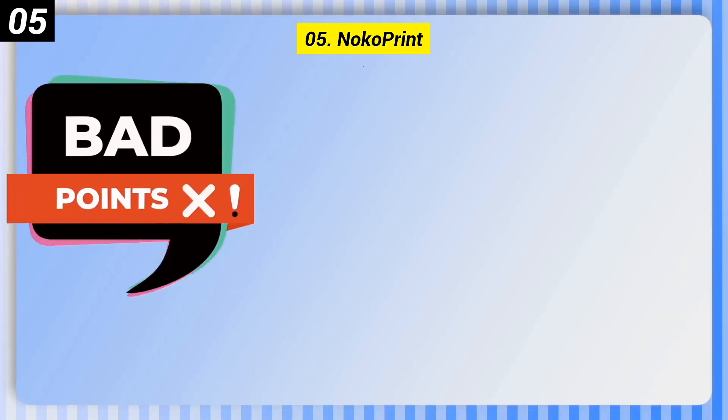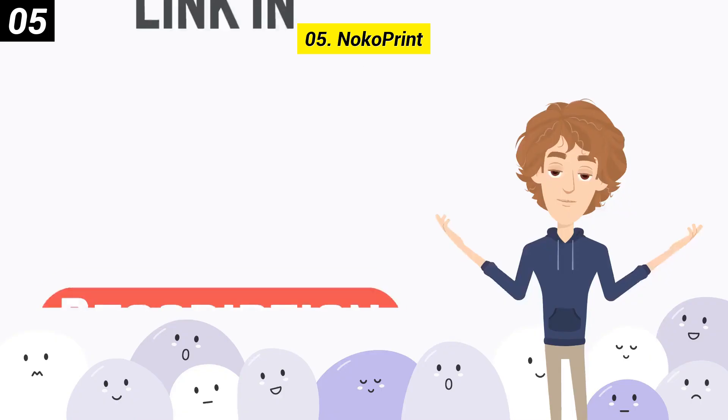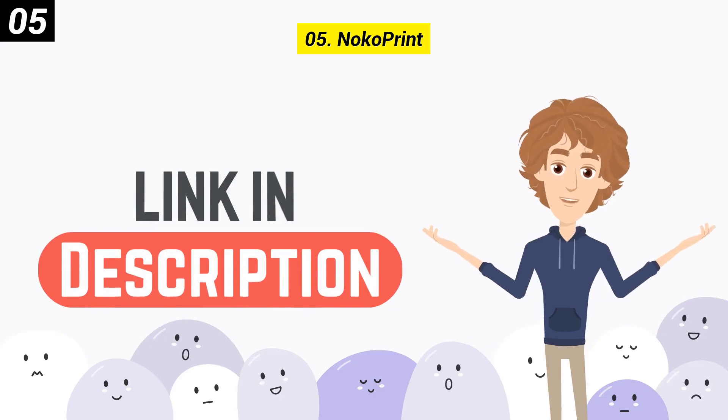Here are some bad points of this one. It is possibly too simple and has no cloud printing. You can check out the link in the description box.